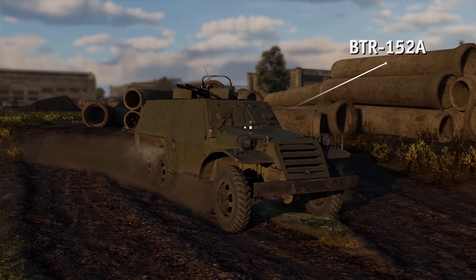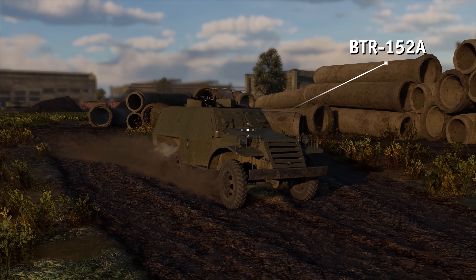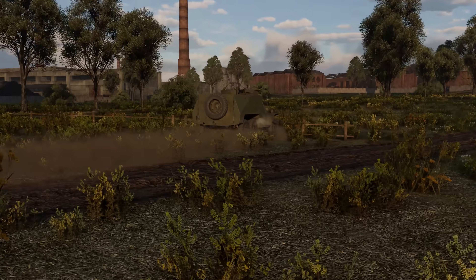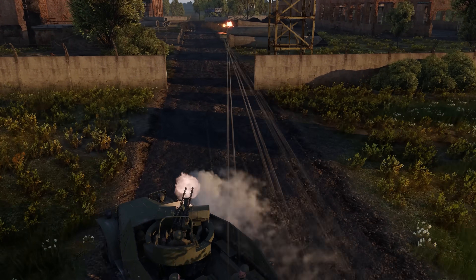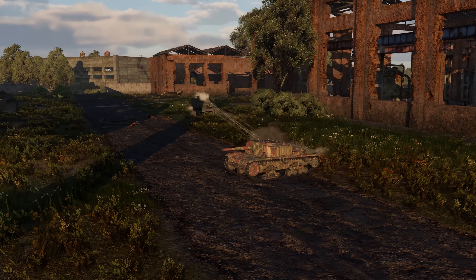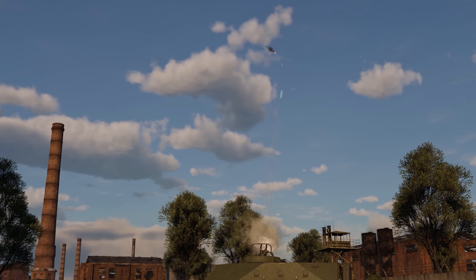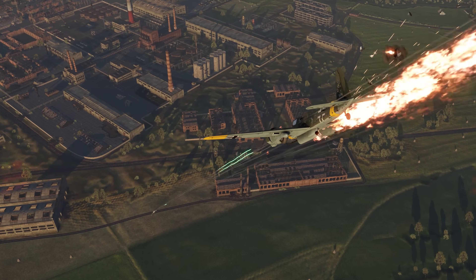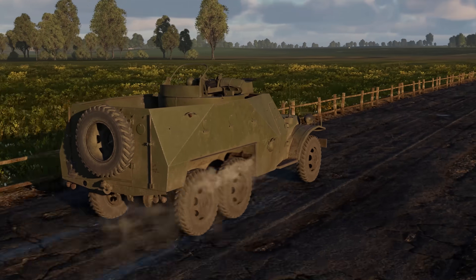Then we have the BTR-152A, the fastest vehicle in the whole Soviet ground forces tree. This APC is based on a modified truck chassis with a power-to-weight ratio of 12.8 hp per ton. Objectively speaking, that's not that much, and the APC really struggles in off-road conditions. But this all-wheel-drive vehicle is killing it on a good road, with a max speed of up to 83 kph.